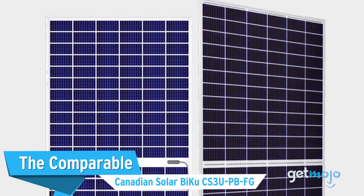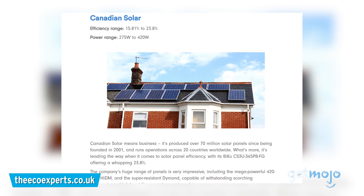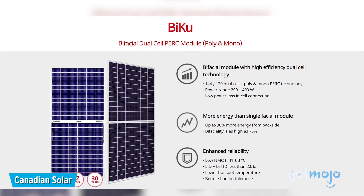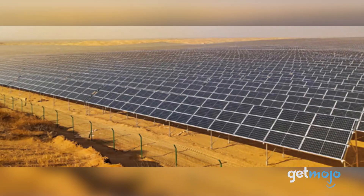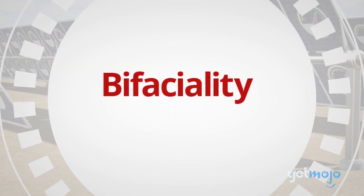The comparable: the Canadian Solar Baiku CS3U PBFG. According to review site The Eco Experts, Canadian Solar is, quote, leading the way when it comes to solar panel efficiency. The company's poster child model is the CS3U PBFG — Canadian Solar's most efficient model on offer, with a variety of wattages, thanks in part to its bifacial gain functionality.